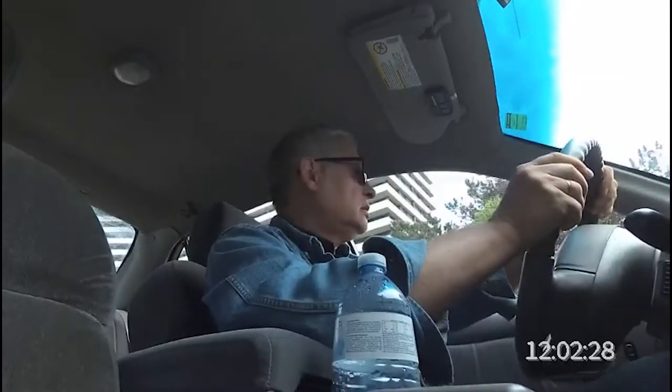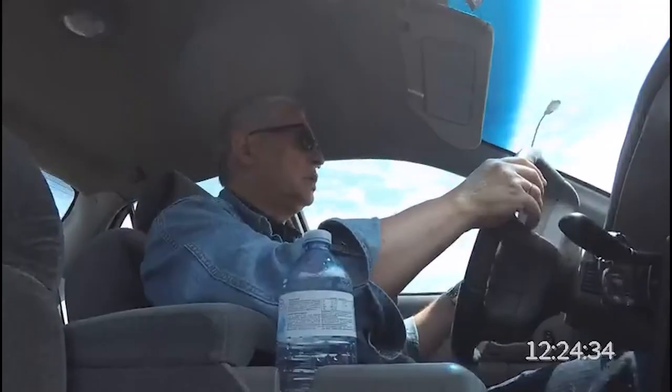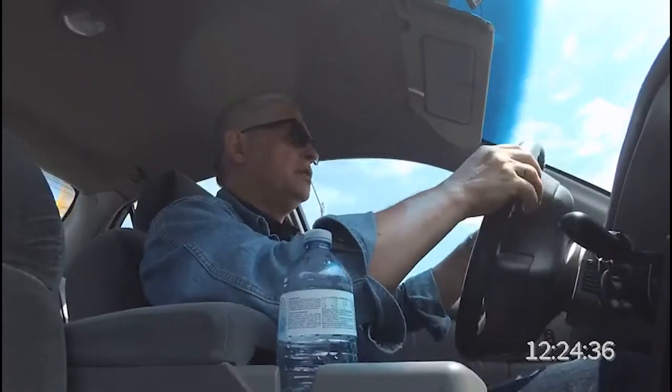I'm on the way to the bindery. They made the probe cover, so I need to check it. They wait for my approval, so let's go and see it. We are almost at the place, about 5-7 minutes.